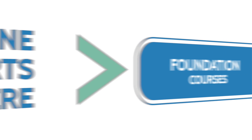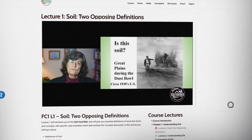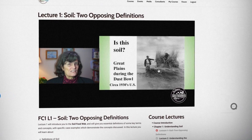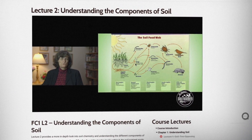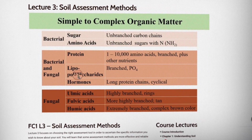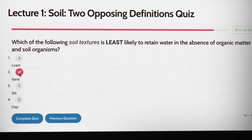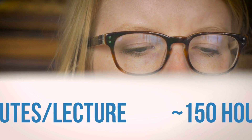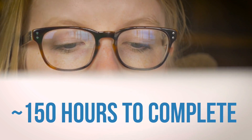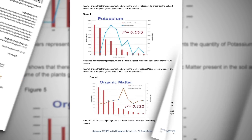Everyone starts with the foundation courses, where they cover all the science and application methods behind the Soil Food Web approach. This is a series of 63 self-paced online lectures, each followed by a quiz. You can log in any time, watch a lecture as many times as you'd like, prepare your notes, and then take a multiple choice quiz. Each lecture is approximately 45 minutes in length, and we recommend around 150 hours to complete the foundation courses. The lecture slides and foundation course manual are downloadable so you can create your own library of reference materials.